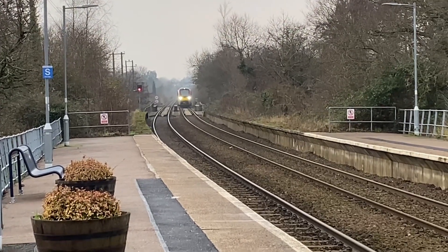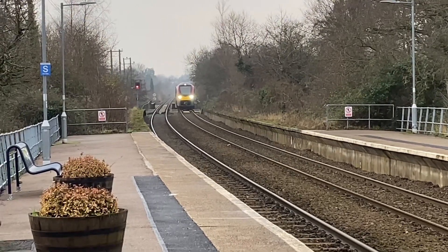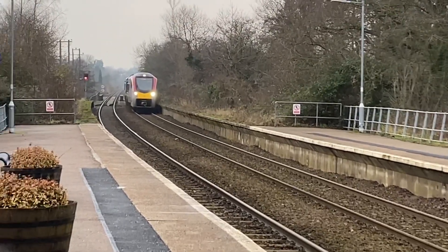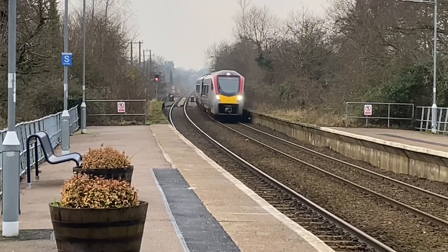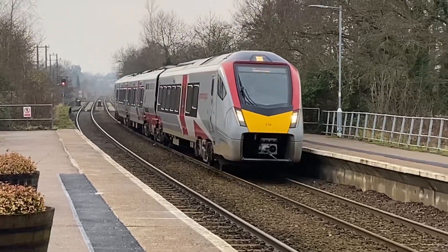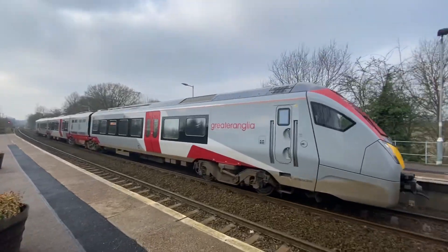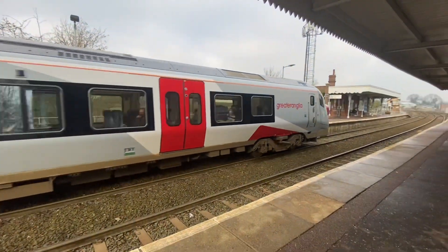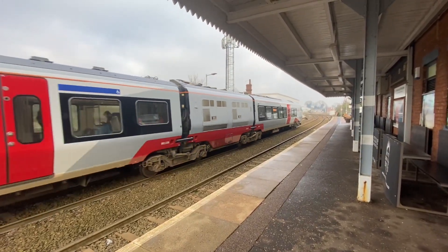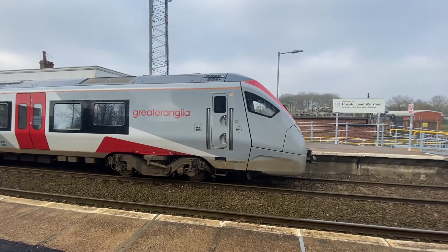And here comes the Stadler Flirt train into Roxham Station. After waiting a couple of seconds, it departed after loading its passengers.